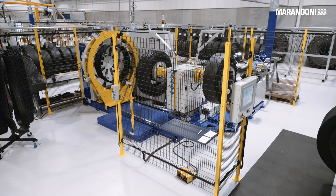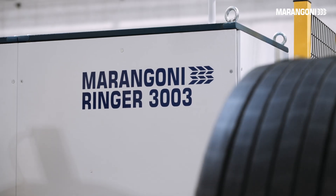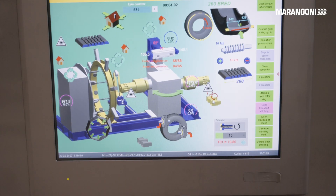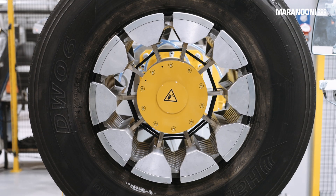In general, the retread process consumes much less water than new tire production. It means 60% CO2 emissions savings and 70% less crude oil during the process.